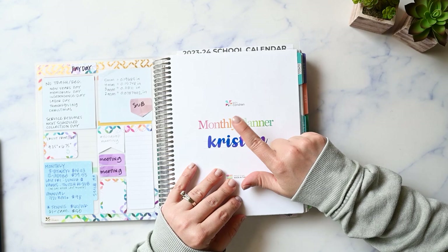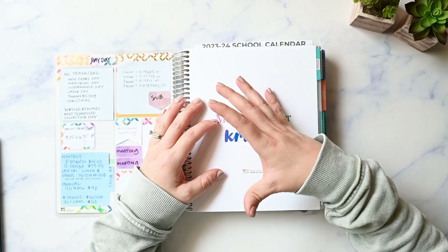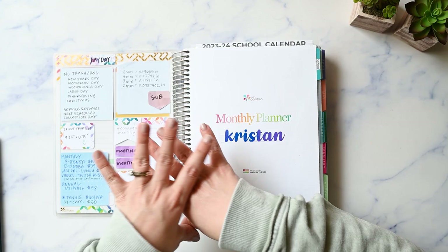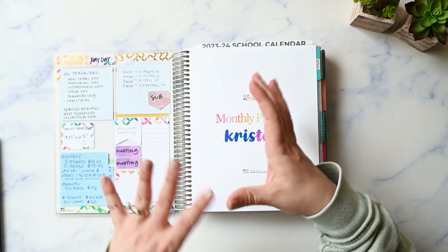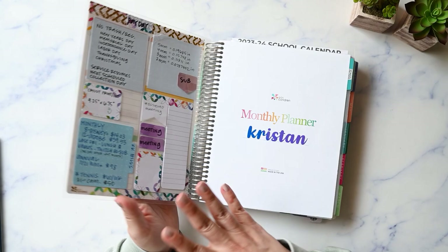I use an Erin Condren monthly planner as my catch-all planner — it's my weekly planner even though it's a monthly planner. I draw out my weekly plans on one of the lined notes pages. My plans are task-based more than schedule-based. I do have appointments but not frequently enough to merit an entire two-page spread. It's mostly tasks to get done within a week. This is how I used my monthly planner functionally in May.